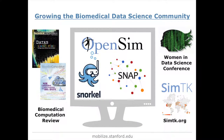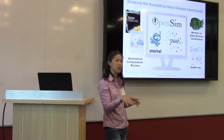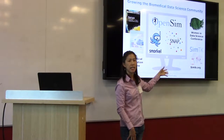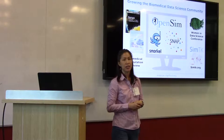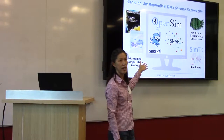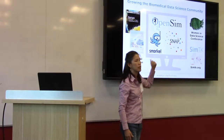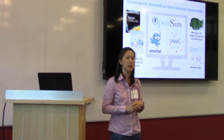We have a Women in Data Science conference hosted here at Stanford, with 70 or 80 other regional events throughout the world — a really inspirational and powerful technical conference. We have simtk.org where we host software and data resources for people to share and build upon each other's work. We also build and disseminate tools — you'll hear a lot about Snorkel today, and we have OpenSim for musculoskeletal modeling and simulation, and SNAP from Jure Leskovec's group in the computer science department for network analysis and graph mining.